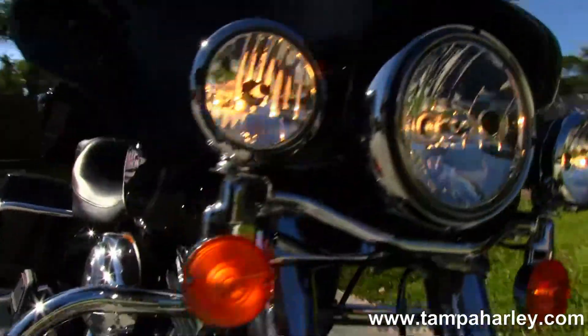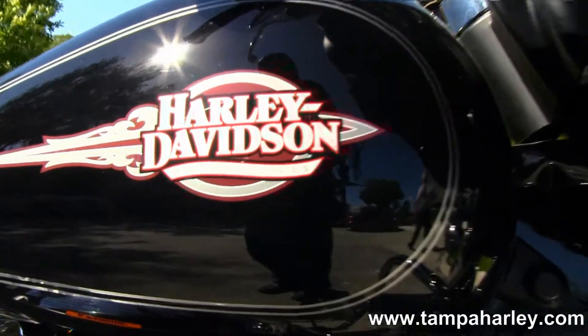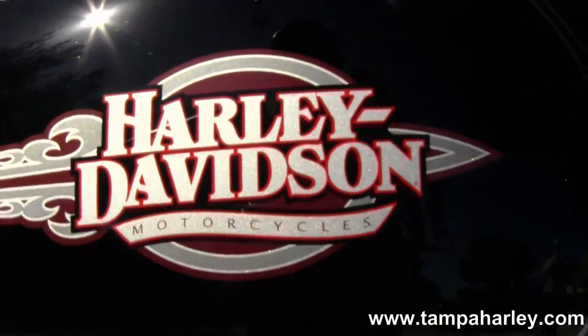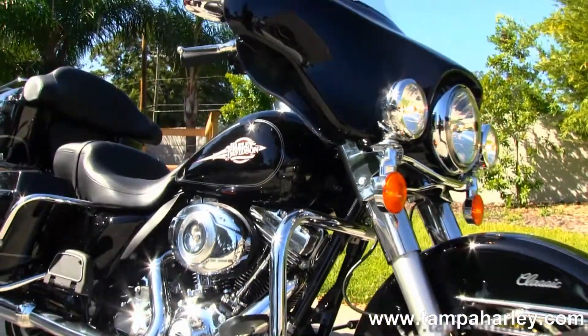Remember, here at the world-famous Tampa Harley-Davidson all our bikes are fully serviced and safety inspected. We take anything on trade including trucks, trailers, campers, boats, cars, imports — anything as long as we don't have to feed it.